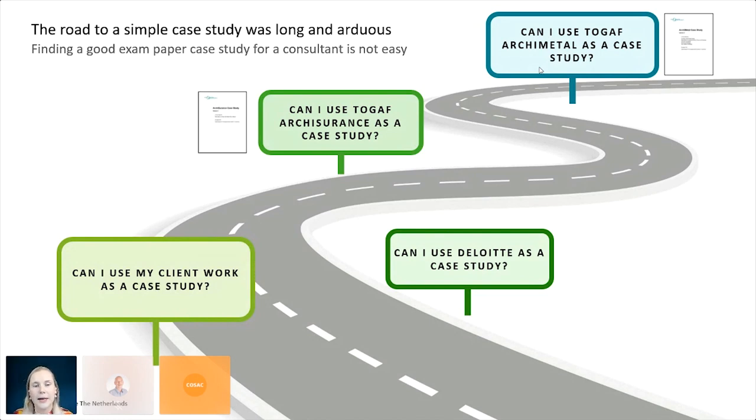I started to look into fictional case studies, and I felt something with an architecture flavor would be a great place to start. I ended up at TOGAF, which has two interesting case studies — the Arc Assurance case study, around 50 pages, and the Archimetal case study, a steel producing company, around 65 pages. These set out the enterprise architecture of fictional organizations. Notably, none of these case studies mention security anywhere — not once in 65 pages.